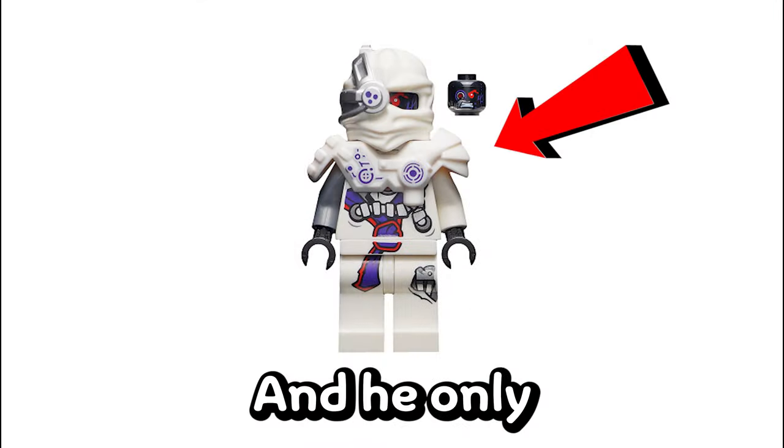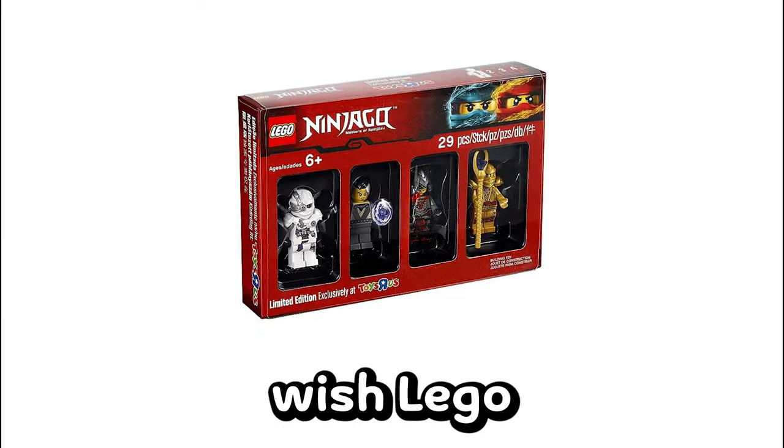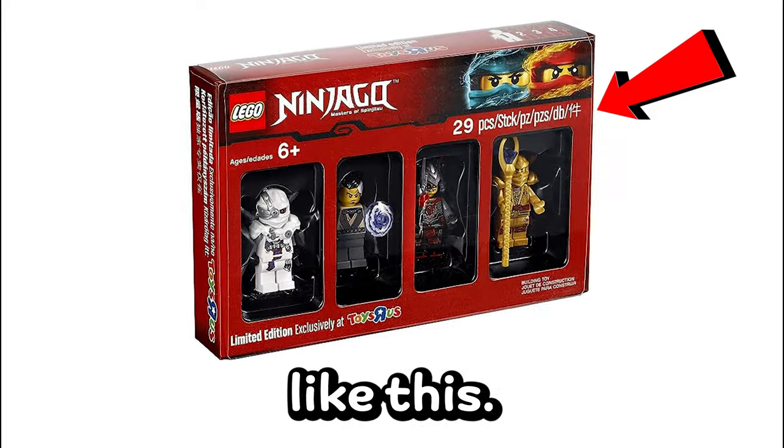Number 9, at $53, is the White Ninjroid, and he only ever appeared in a collectible minifigure set that came with 4 minifigures. I honestly wish LEGO would still make Ninjago packs like this.